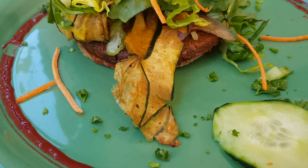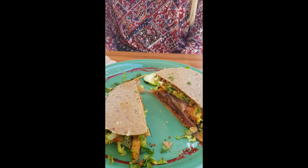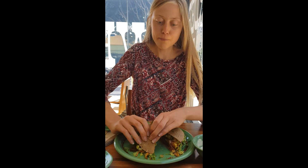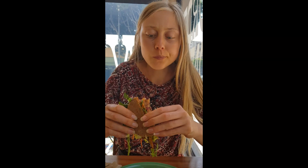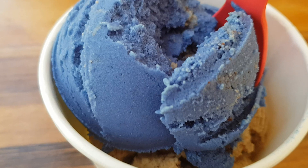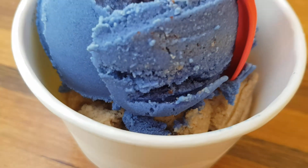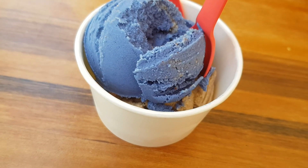Here we have a barbecue bacon chorizo burger — I will try the barbecue burger they have here with bacon and chorizo. Wow, this smells really good! And here we have dessert: a blue magic ice cream with a vanilla cookie, and an almond fudge ice cream.